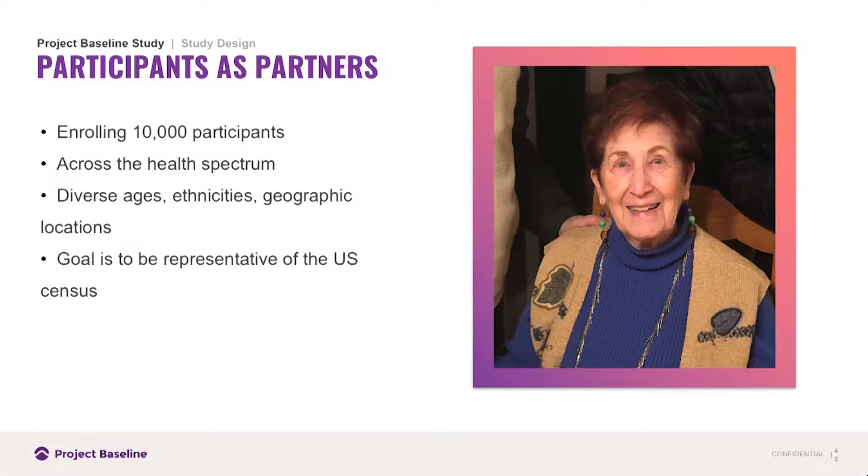This is Judith. Judith is 83 years old. She has 10 grandchildren whom she texts with regularly. She's digitally savvy, an active member of her community, and a participant in Project Baseline. Much like all of us, we really believe that our participants have to be partners. We're going to be enrolling 10,000 people like Judith across the entire health spectrum — those that are healthy, those that are at risk for disease, and those like Judith who is a breast cancer survivor.